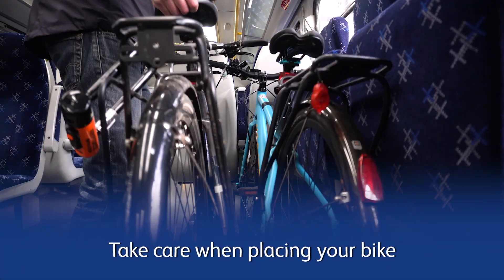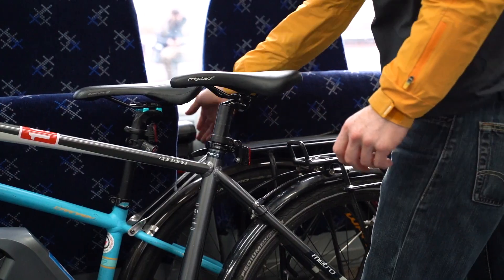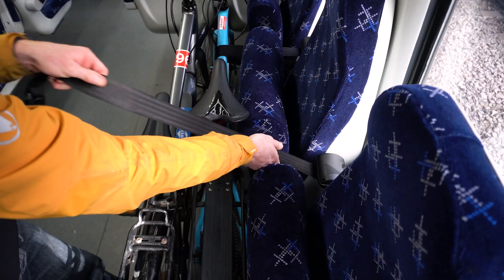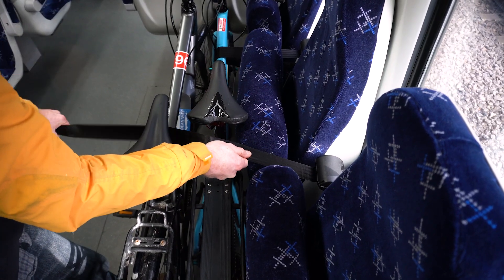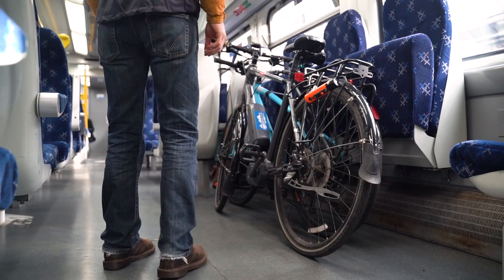Take care when placing your bike against others. Look to position the pedals so as not to damage frames or wheels, and avoid the bike leaning against delicate parts like the gear mechanism or brakes. Check the bikes are stable and that the passageway remains unobscured.